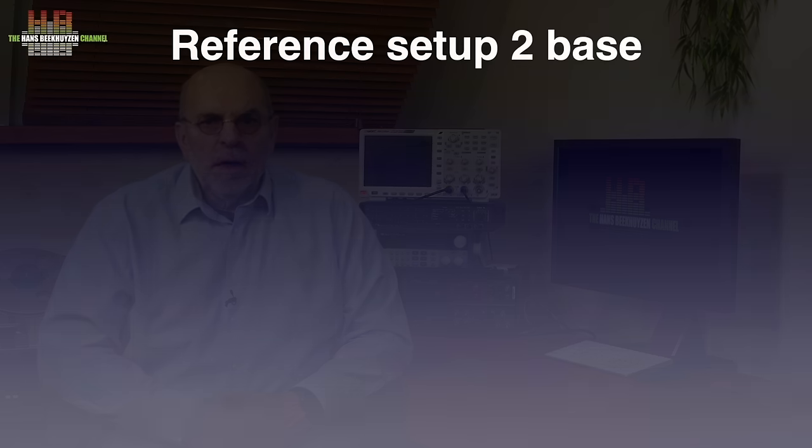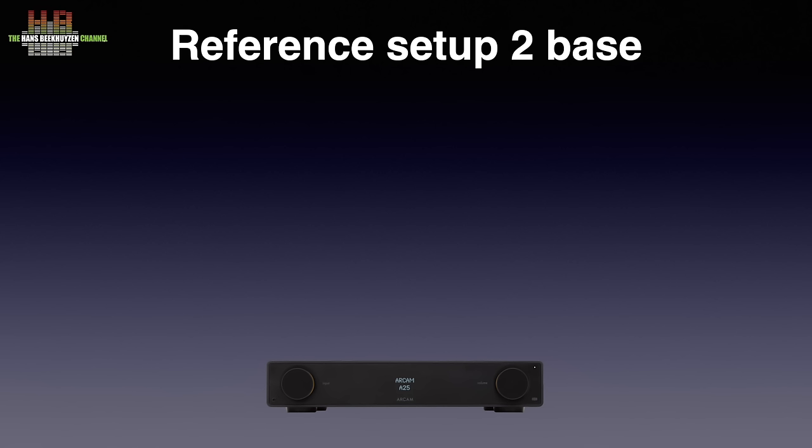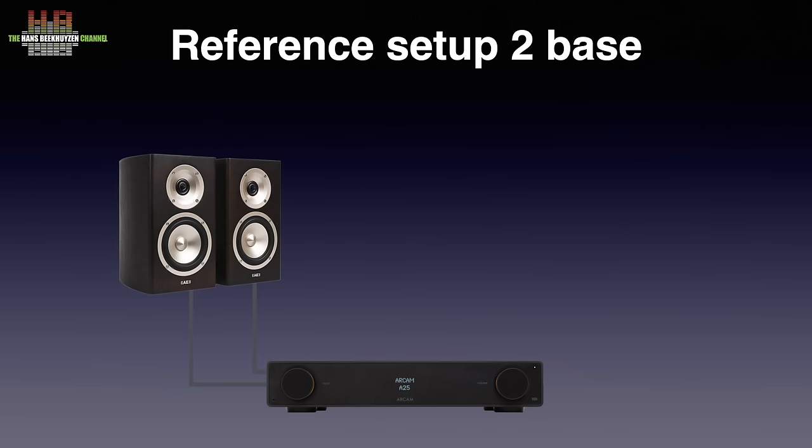Setup 2 is split up into 2A, 2B and 2C. They use the same amplifier, loudspeakers, subwoofer, network switch and cabling — only the digital front end differs. The Marantz PMKI Pearl Lite that served me for 15 years is now replaced by the ARCAM Radia A25. I reviewed it last February and was rather impressed by this powerful yet refined-sounding class G amp.